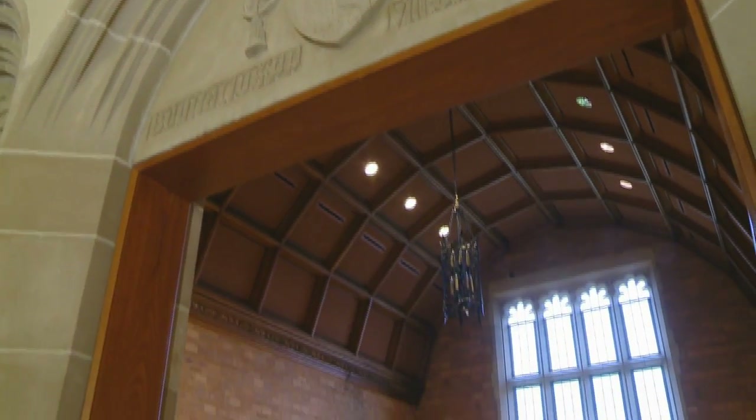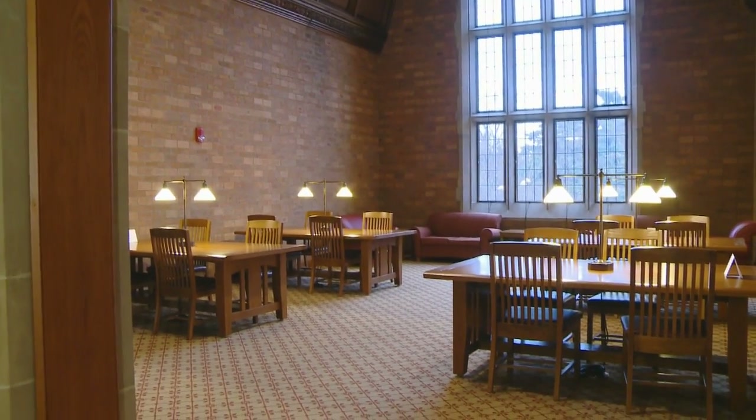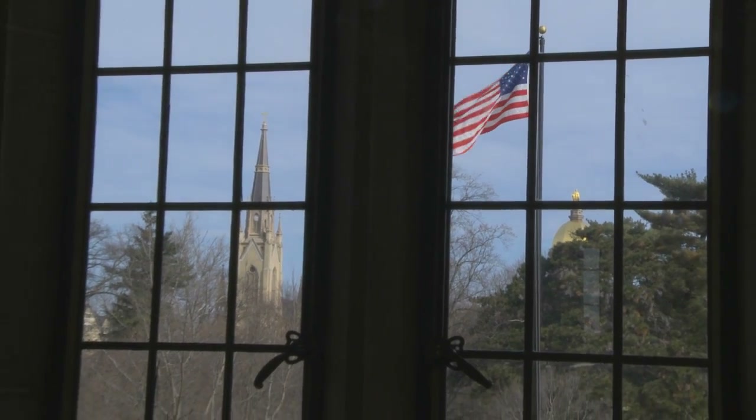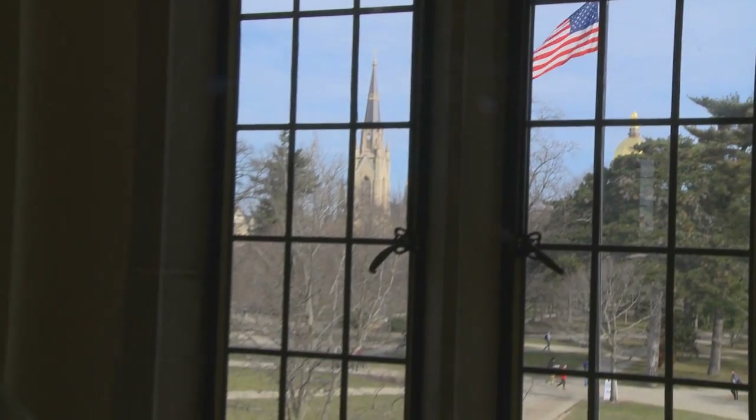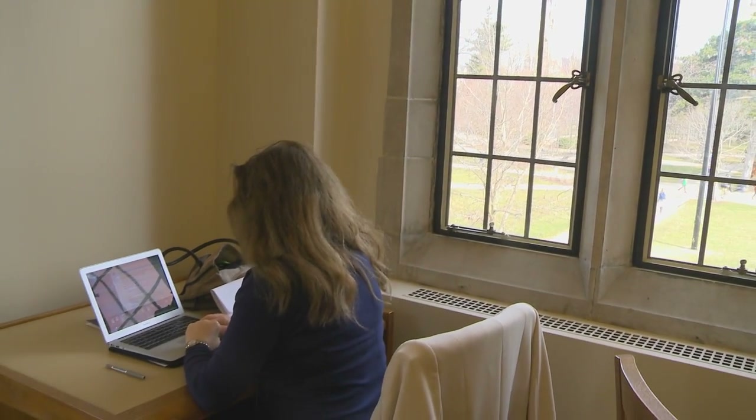We also have study rooms that law students can reserve — undergrads cannot reserve them, it's solely for law students. Those are great if you need a quiet place to study with friends or need to discuss a project. Also, upper level students may be able to receive a carrel their 2L or 3L year if they are a research assistant for a professor or are on a journal.